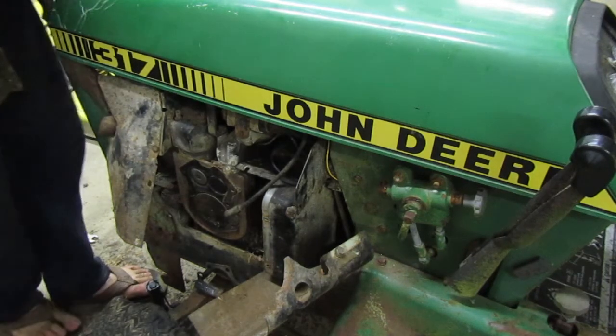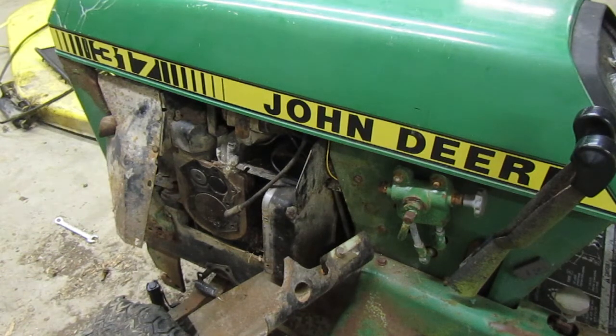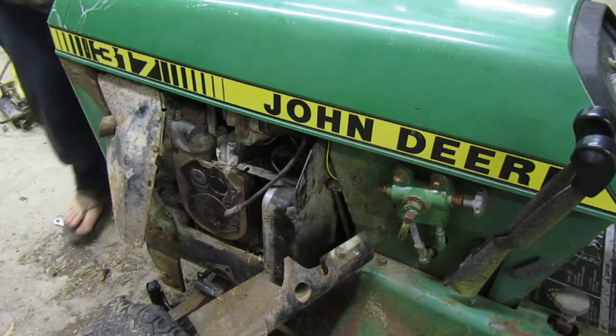I'm going to try and turn it over — maybe we'll see something but we probably won't. I'll need to turn it over with the starter. Let's watch and see what we get. See, that piston's not moving, as you can see. I kind of figured it was a blown rod.